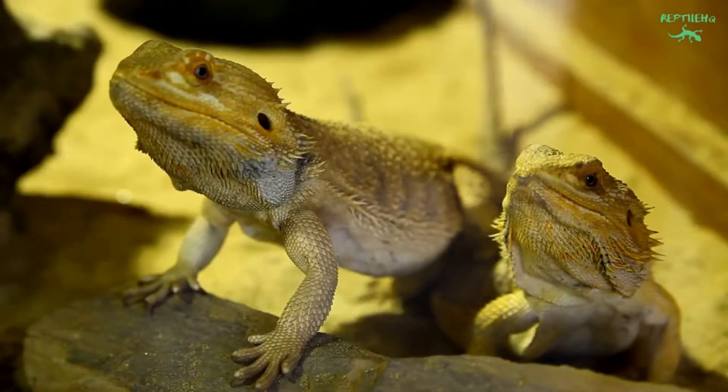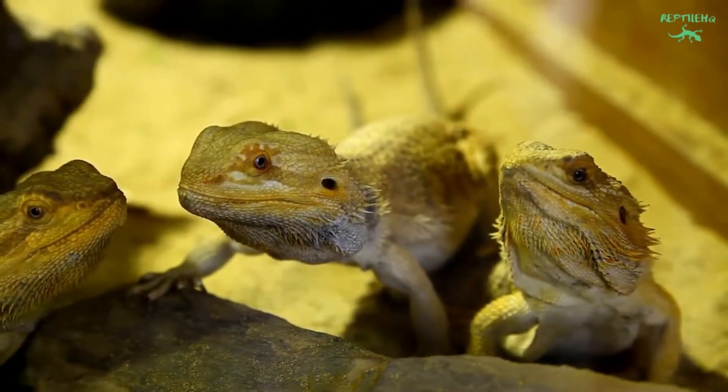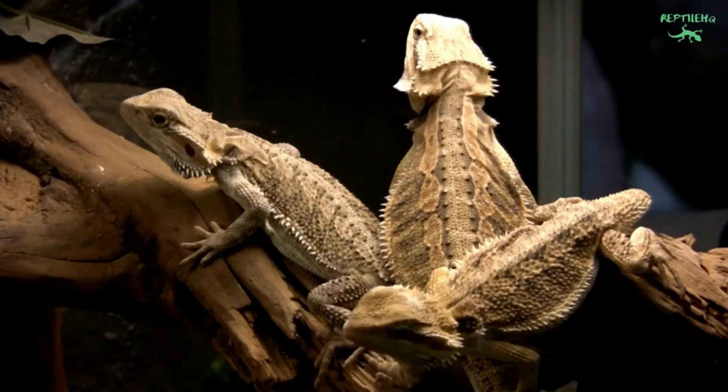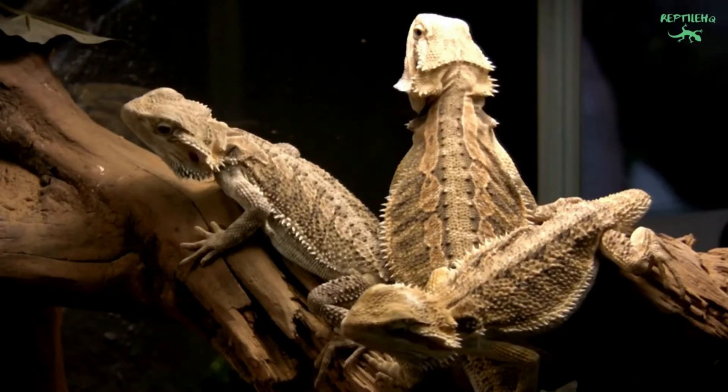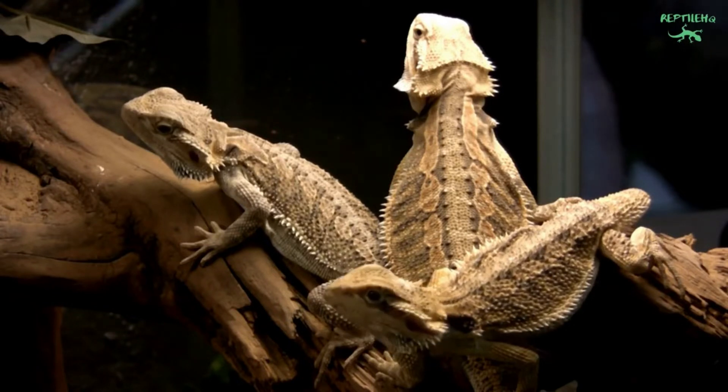Allowing safe outdoor time is also an excellent source of UVB and visible light. Bearded dragons taken outdoors should be kept in an escape-proof and predator-proof non-glass enclosure. Provide shade and basking spots so your dragon can regulate their temperature.